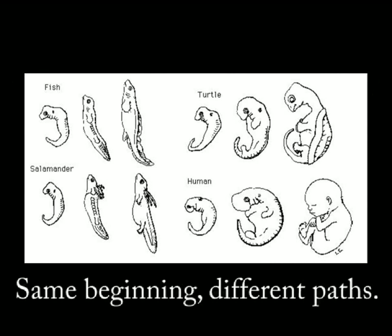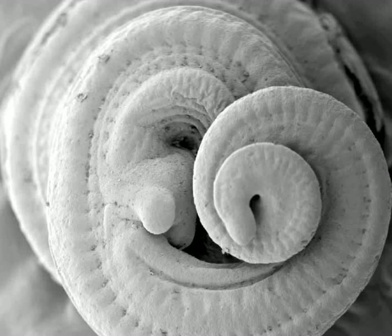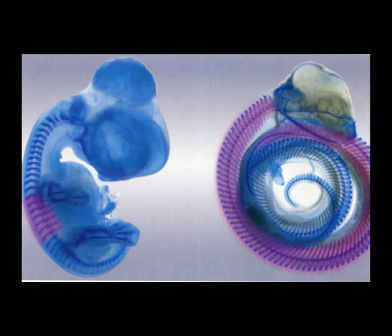An argument could potentially be made that whales and dolphins are just an anomaly and this is just a random freak thing, not a universal truth behind the development of virtually every organism in the animal kingdom. However, as I'll show you, that's simply not the case. For example, many species of snakes, which evolved from legged ancestors, also show leg buds during their embryological development.